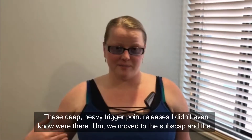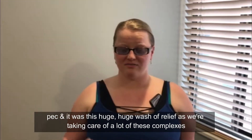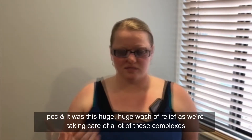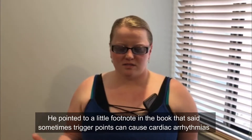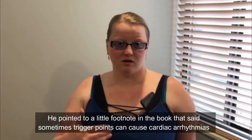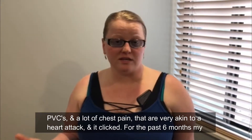We moved to the subscap and the pec, and it was this huge wash of relief as we took care of a lot of these complexes. He pointed to a little footnote in the book that said sometimes trigger points can cause a lot of stress, cardiac arrhythmias, PVCs, and a lot of chest pain that are very akin to a heart attack.